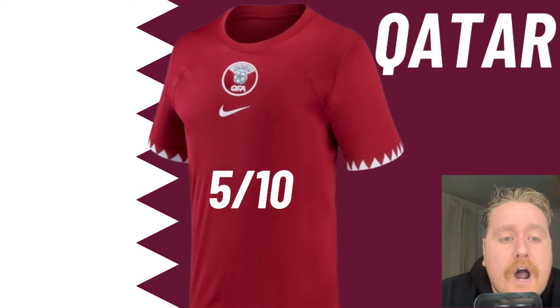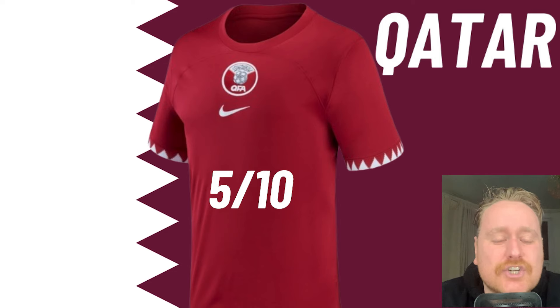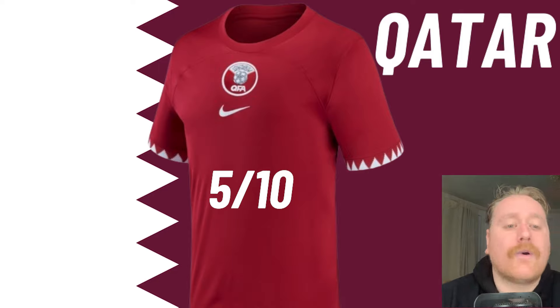Qatar. I can't give it over a 5 out of 10 because I believe this is the shirt they wore at the 2022 Qatar World Cup.